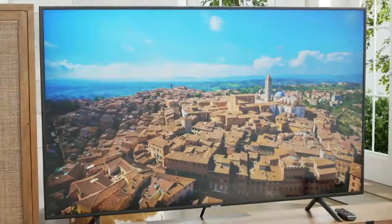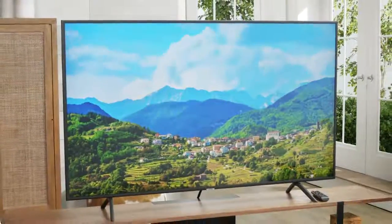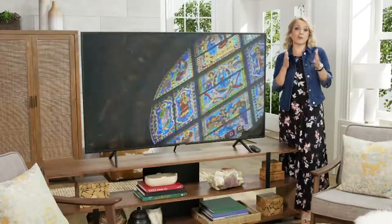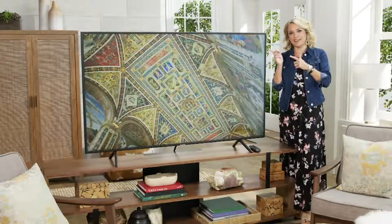Or if you're looking for something new to watch, you can browse tons of streaming apps — no external devices are necessary with the Samsung Smart TV. There you have it. It's that easy. From your favorite old movies to your favorite streaming TV shows, it all gets a beautiful HD makeover right here.